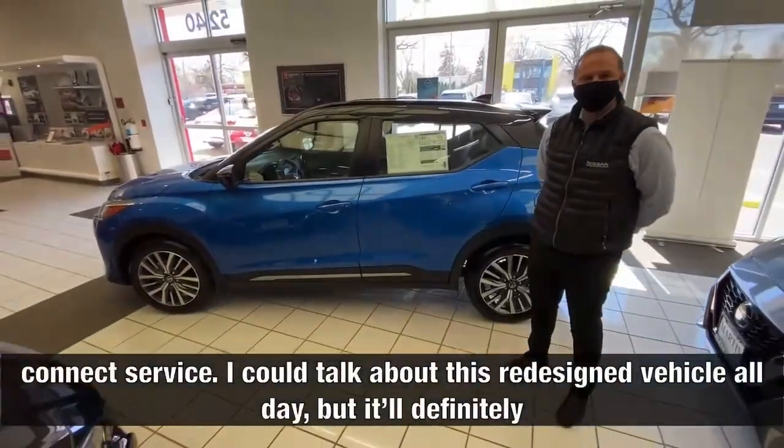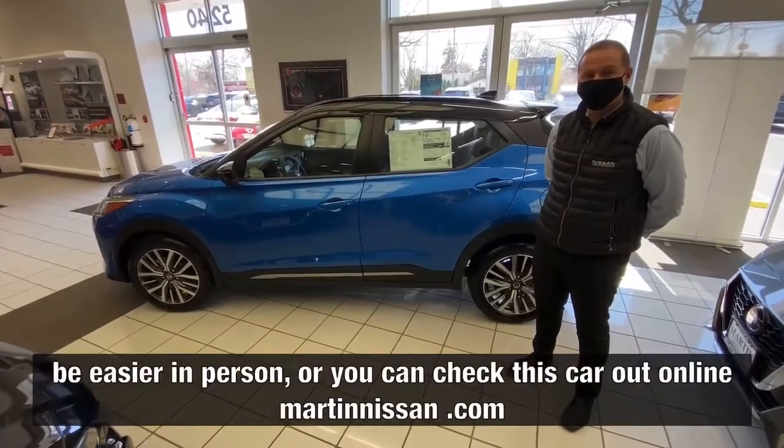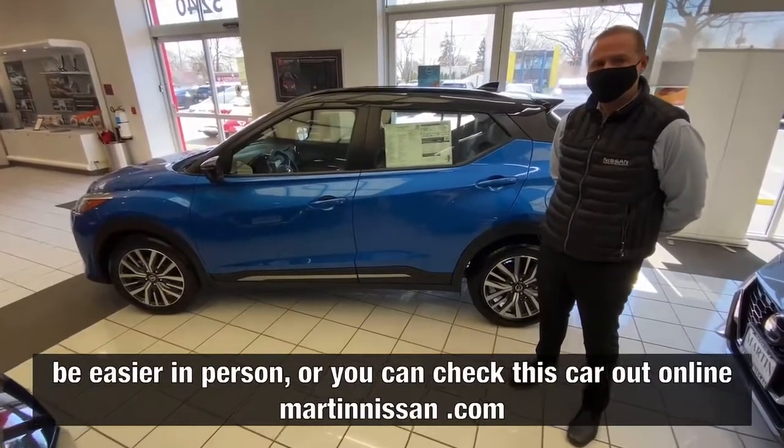I could talk about this redesigned vehicle all day, but it'll definitely be easier in person — or you can check this car out online at martinnissan.com.